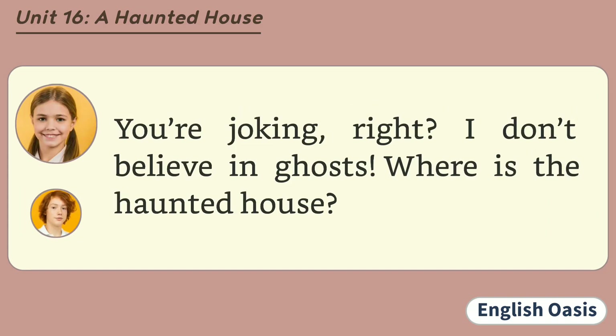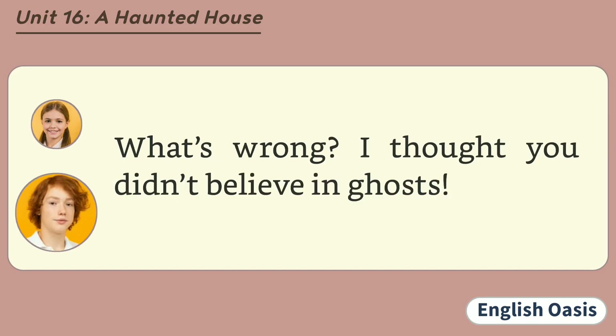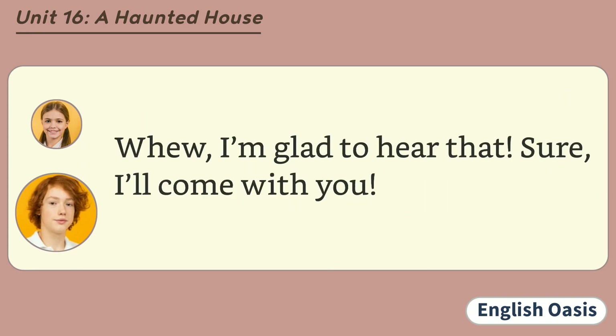You're joking, right? I don't believe in ghosts. Where is the haunted house? The house is in the old forest. Oh, are you really sure you want to go? What's wrong? I thought you didn't believe in ghosts. Well, I don't really believe in ghosts, but... That's OK. I don't believe in ghosts either. I was only joking. The old house isn't really haunted. It's just a very old, empty house. Phew! I'm glad to hear that. Sure, I'll come with you.